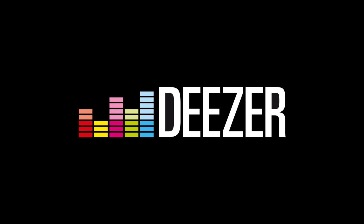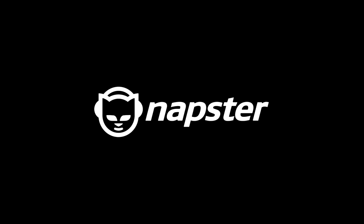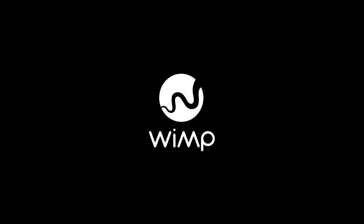The added external sources include Calm Radio, Deezer, Groove Music, Juke, Murphy, Napster, Cobus, Radio Paradise, Slacker, Spotify, Tidal, TuneIn, and Wimp. In addition, there is the facility to browse for network music collections in your own network.